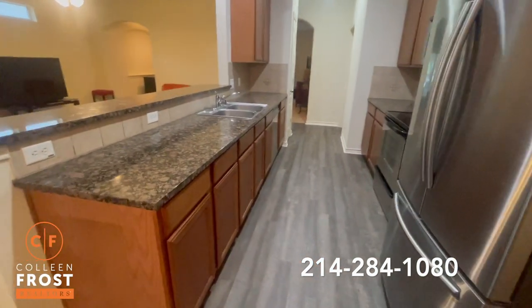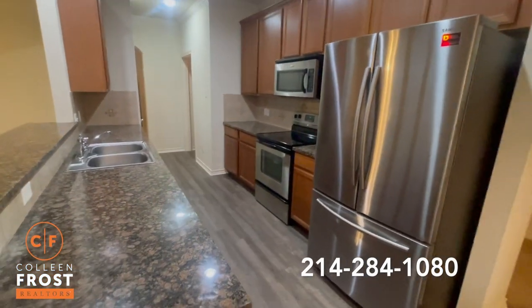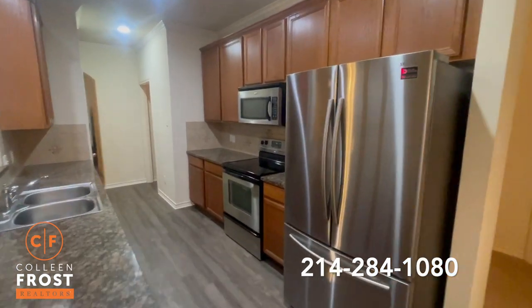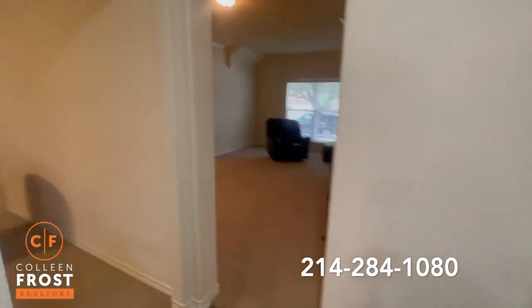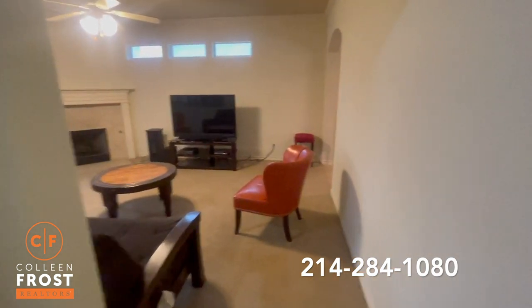They just put in luxury vinyl plank flooring — it looks beautiful. Stainless steel appliances, 42-inch cabinets, and a pantry. It flows really well, and from here you're back over to both of the living areas.